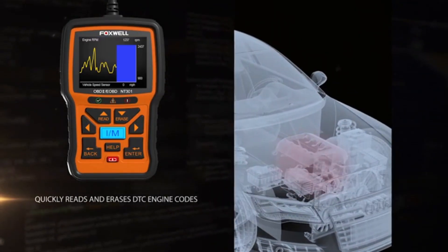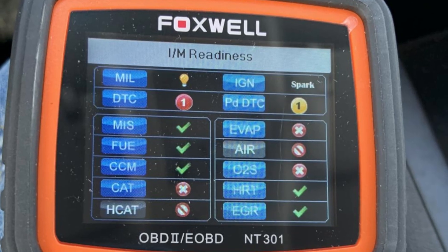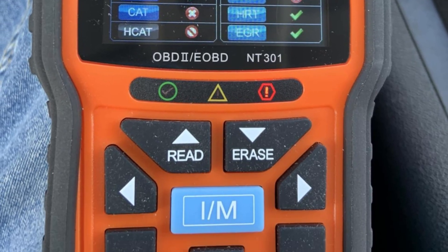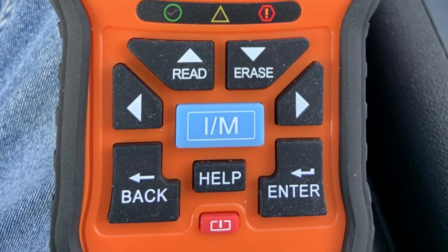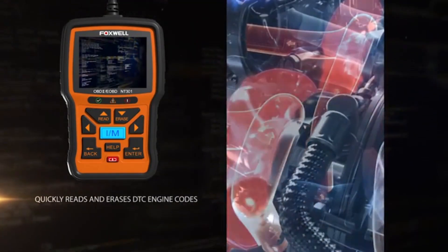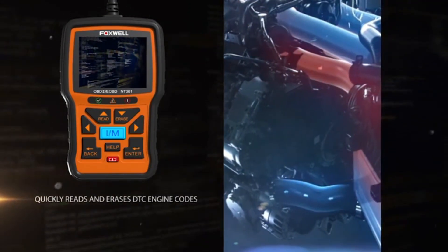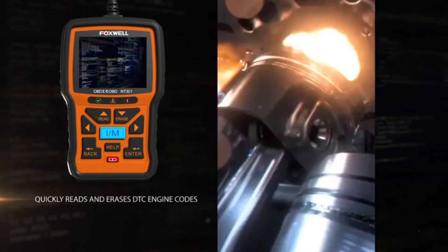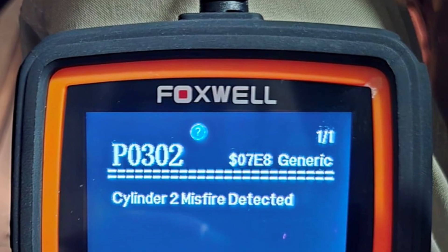In terms of compatibility, the NT301 supports multiple OBD2 protocols and works with most vehicles manufactured after 1996. It connects directly through the 16-pin data link connector and does not require batteries, so it is always ready to go. The 2.8-inch color display adds to its appeal, providing crisp and clear readings for all diagnostic results.